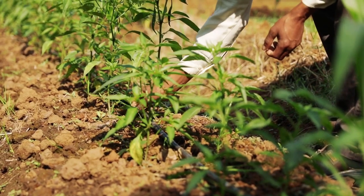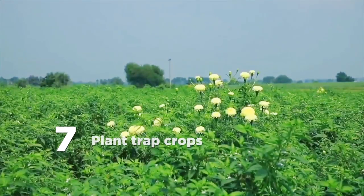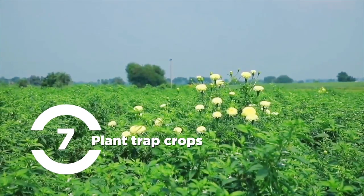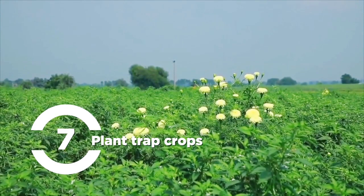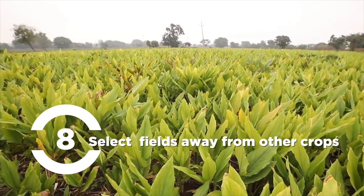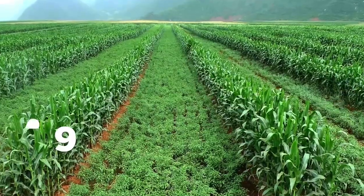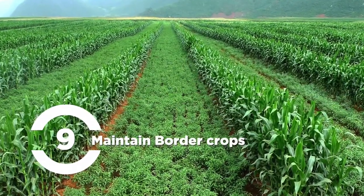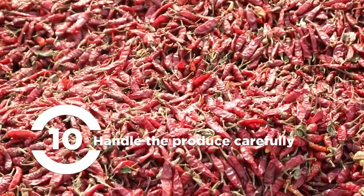Manage weeds in time to prevent them from becoming secondary hosts to pests. Plant trap crops that attract pests — for instance, plant castor or marigold around chili or coriander. Select fields away from other crops like cotton that attract many pests or diseases. Maintain border crops to form a screen around the main crop. Handle produce carefully during harvest and post-harvest operations to avoid pests.